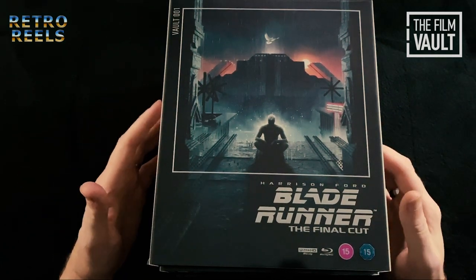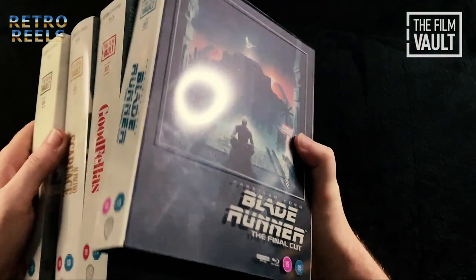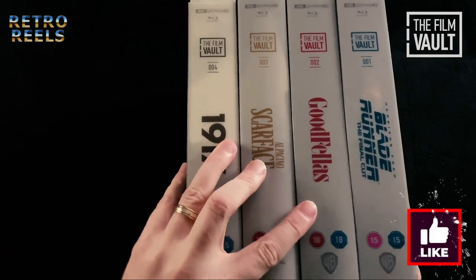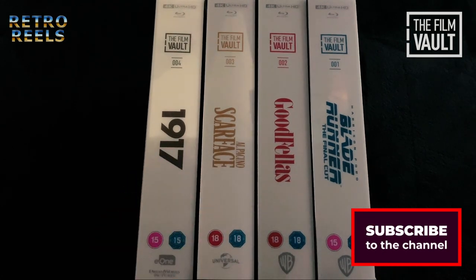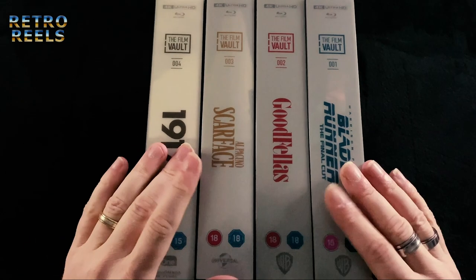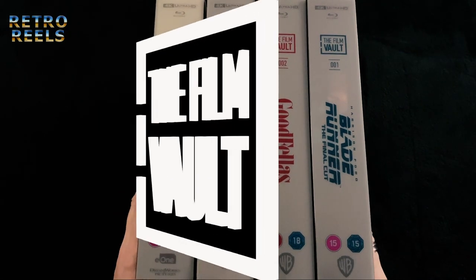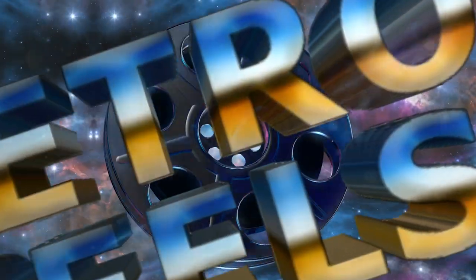They do look great together, and this will be an impressive collection as more are released in the future. Warner Brothers and Universal Pictures have a very extensive catalogue of excellent films, and I'm really looking forward to seeing which of them will follow in this collection. Are you thinking of adding these to your collection, or have you already done so? Let us know in the comments. As always, thanks for watching and see you next time on Retro Reels.